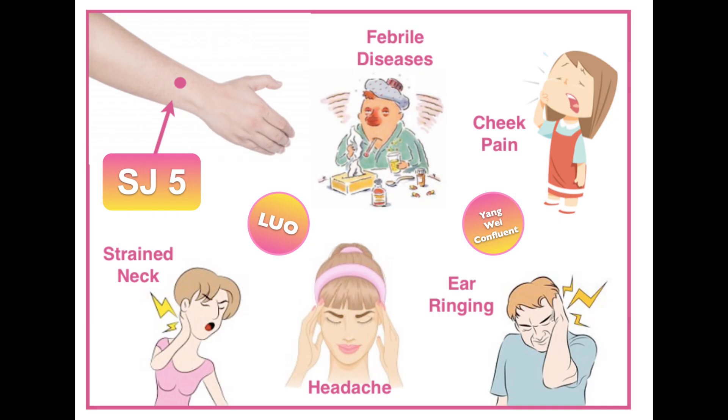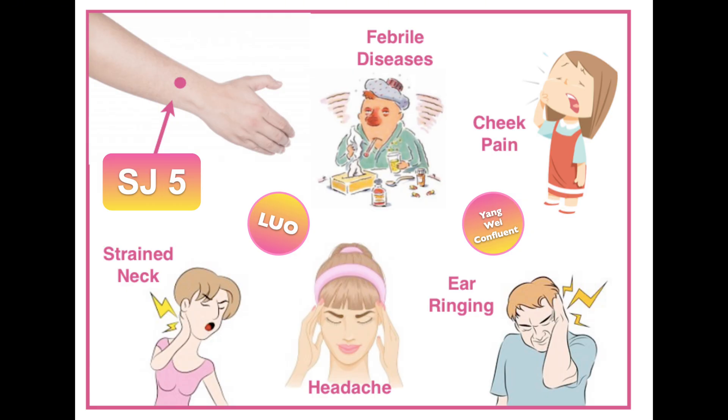Sanjiao 5, located on the top of the forearm just above the wrist, is a great point to use when there is sore throat, fever, and slight sweat, or alternating chills and fever. It helps with neck and shoulder pain as well as carpal tunnel syndrome. It is used for ear infection and ear ringing, and can help relieve migraine headaches.